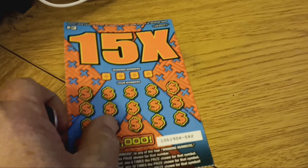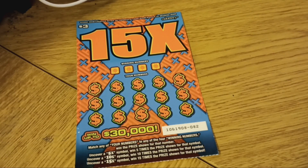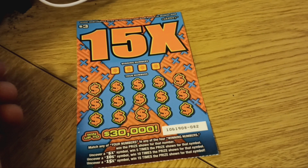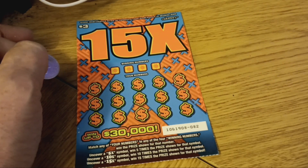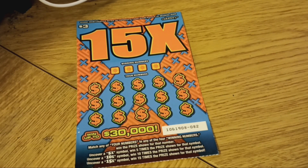We'll start with 82. Pretty simple — winning numbers, your numbers. Match the number, win the prize underneath. Or you can get down here a 5x, 10x, or a 15x, and you win that much times the prize.